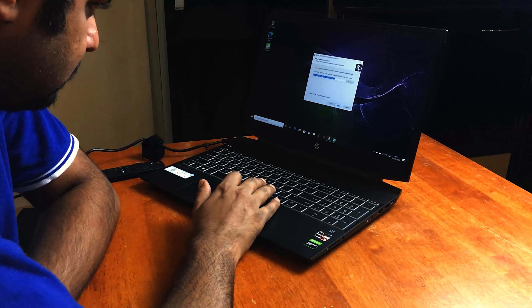The Ryzen 5 4600H is clocked at 3GHz with a boost clock speed of 4GHz, and it has 6 cores and 12 threads. I'll be using this laptop as my daily driver for office work and also a bit of video editing. You can expect a detailed review about this laptop and my experience with its performance — stay tuned, see you guys soon.